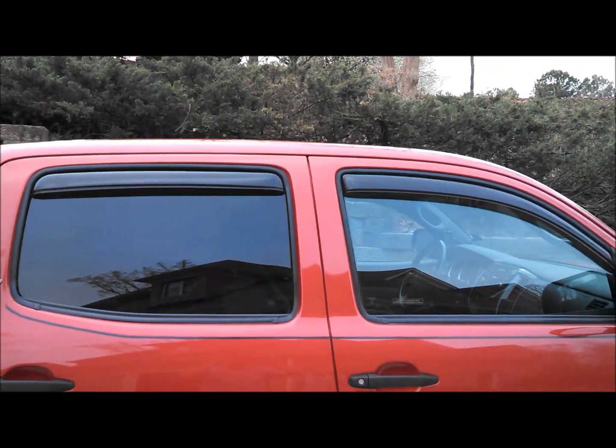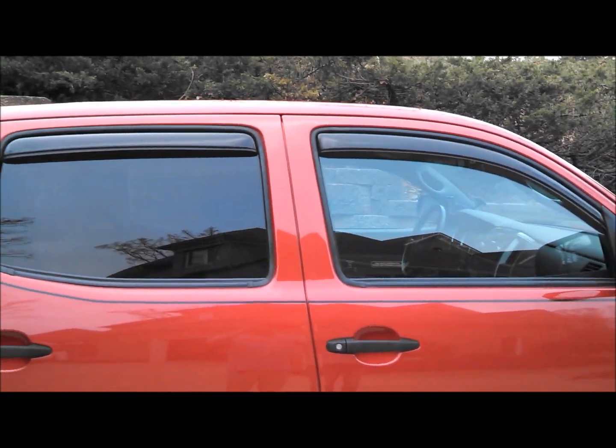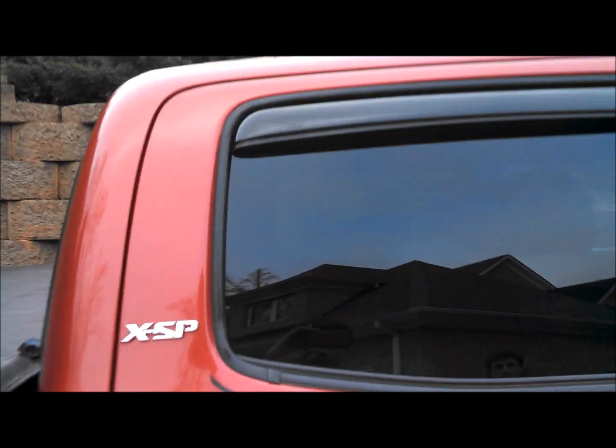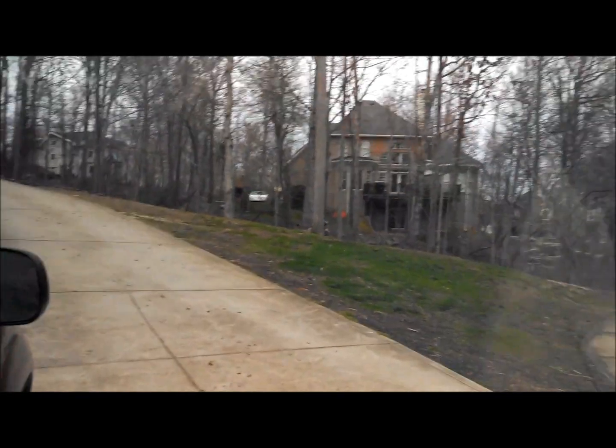You can definitely see the difference here. I don't think the fronts are tinted at all, so it'll definitely be a good match. You can see a little bit in there — it depends on the light, and clearly you can see out.